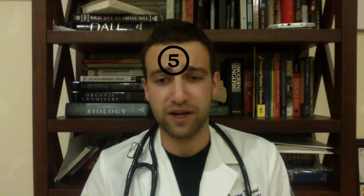Number five: choriocarcinoma. You'll see disorganized cytotrophoblasts and syncytiotrophoblastic tissue, but without any villi — like you would in a normal placenta. This is cancer, so no villi. You'll see small hemorrhagic tumors. And here you will see a high beta-HCG.